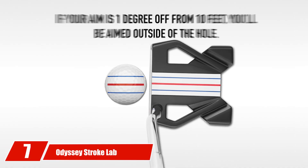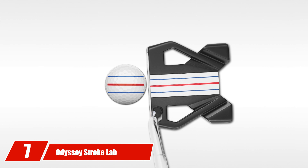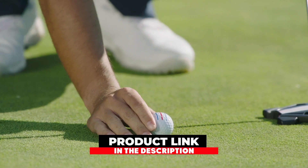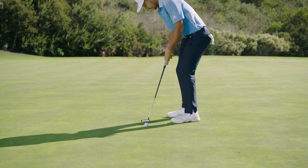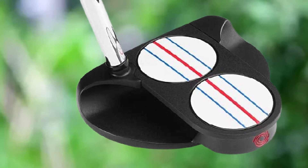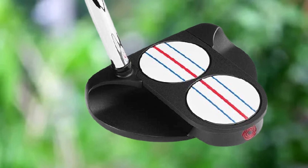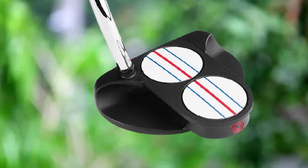Moving on to number 7 with Odyssey Stroke Lab Triple Track Putter. I will describe the facts that high handicapper putters should possess for smooth and controlled putts. Odyssey Stroke Lab has introduced such putters which would be helpful to all types of golfers. This club is prominent over all other superior golf putters due to its triple track design and many other fascinating features.